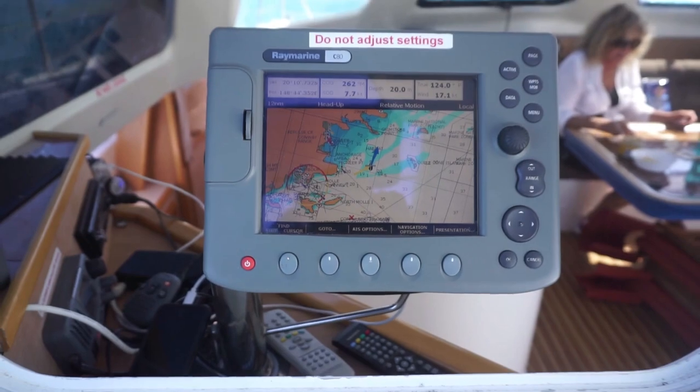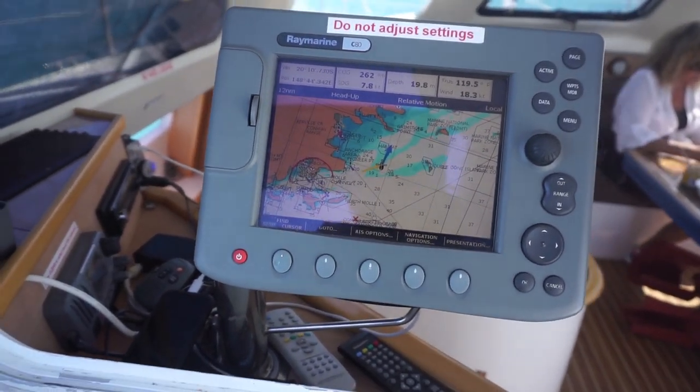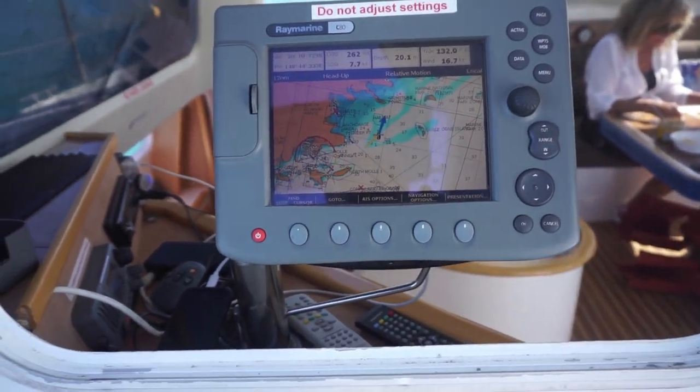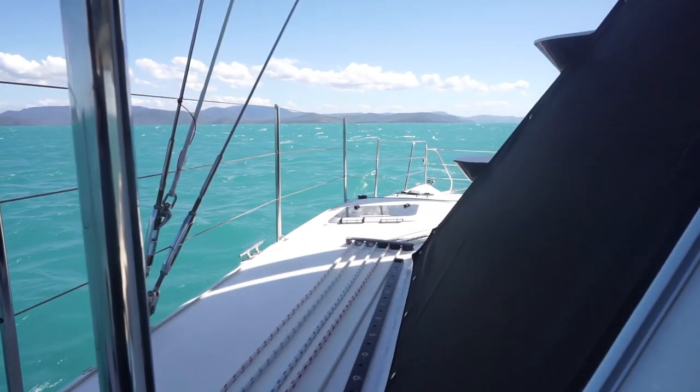Now we're doing 7.7 knots on a reach — 7.7, 7.8 — no drama. Sailing's really nice.